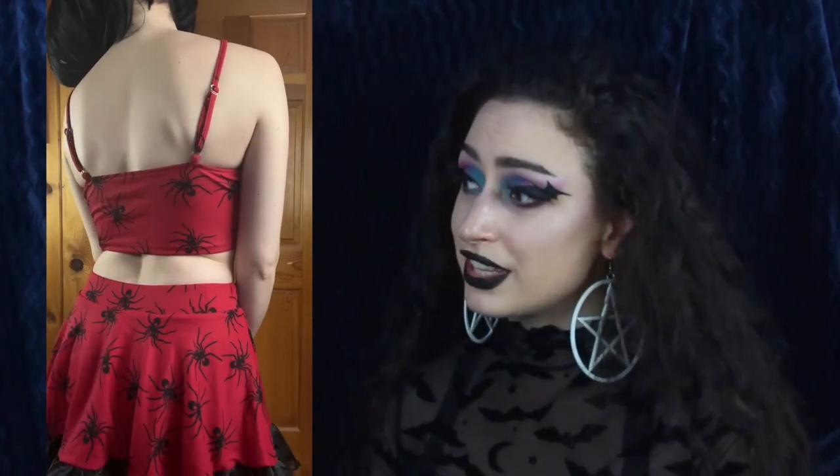The top is also stretchy and we have adjustable straps — love that. We also have an entire section in the front where you can see straight through to the skin. Another thing that I love about this set is that the skirt has attached shorts, so you don't have to worry about flashing anybody if you bend over or jump around dancing, both of which I do frequently.